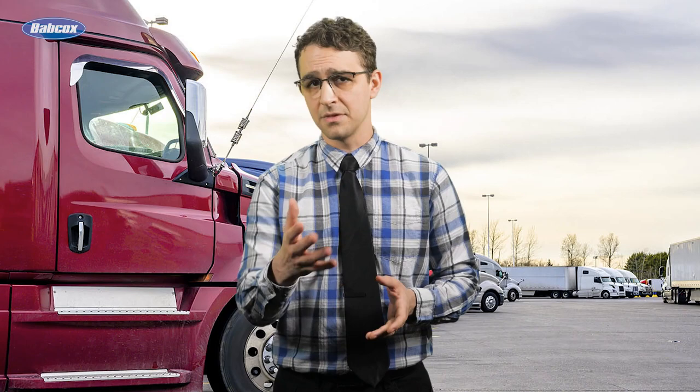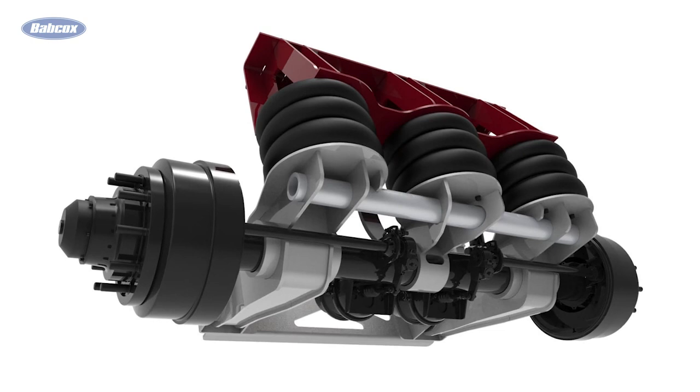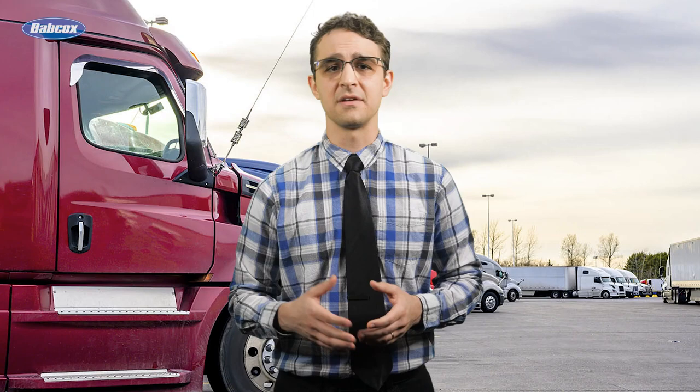Tip number two is about air spring suspensions. For this style of suspension system, checking items like bushings is still important, but it's not nearly as important as keeping up with trouble spots like the air spring, air valve, and shock absorber. The air spring is constructed of a metal bead plate on top, the rubber bellows or air bladder in the middle, and the metal pedestal at the bottom. The rubber portion of the air spring is often referred to as the air bag, and the integrity of the exterior rubber can become compromised if it comes into contact with another object, excessive mechanical fatigue, high stress, or just through simple wear and tear.